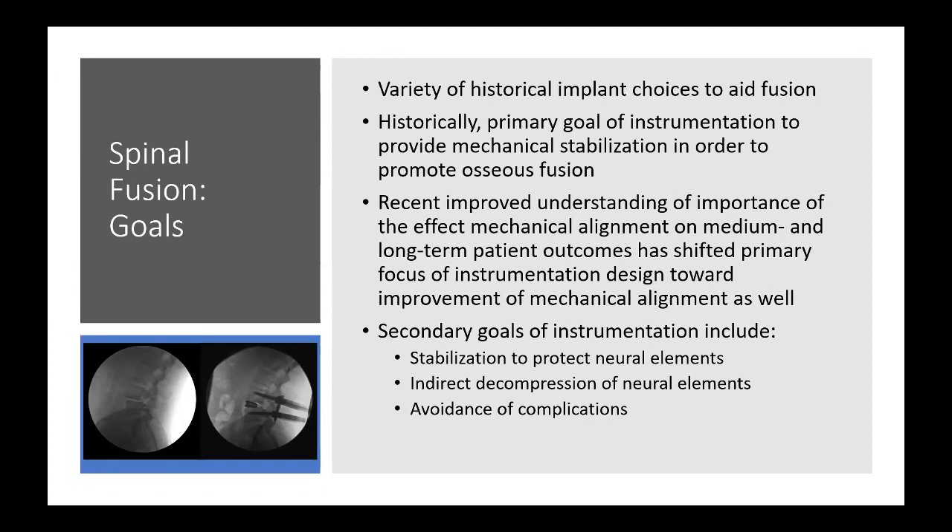More recently, we've improved our understanding of the importance of mechanical spinal alignment on medium and long-term patient outcomes. This has shifted our focus beyond just increasing fusion chances toward improvement in the patient's mechanical alignment as a primary goal. Secondary goals include stabilization to protect neural elements, indirect decompression, and avoidance of complications.